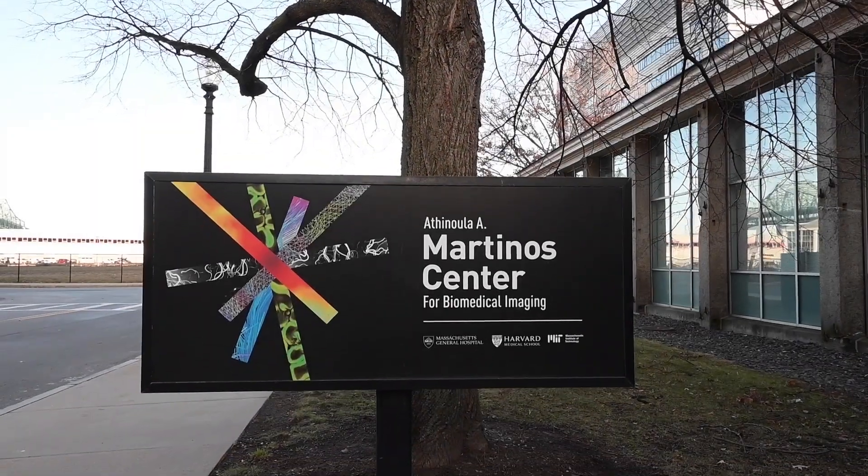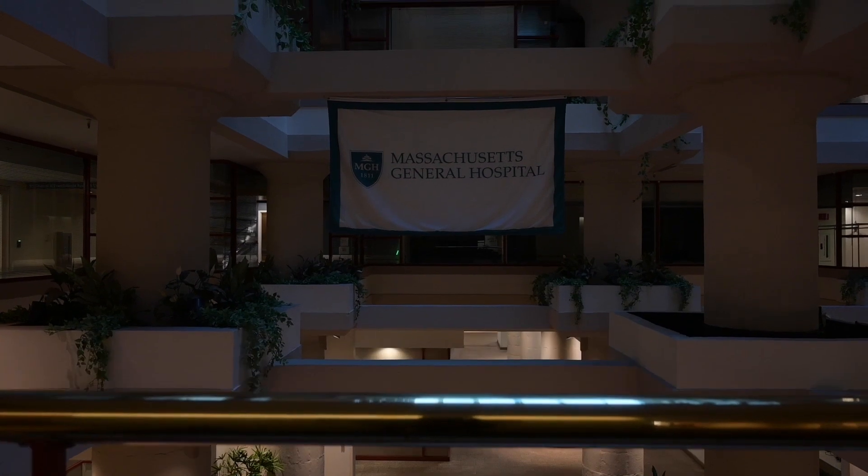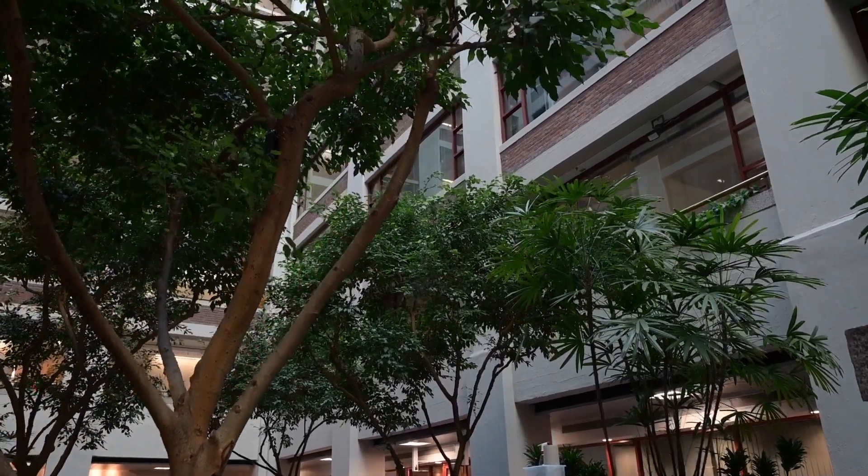This next year is going to be a very exciting year for the center because we have several new instruments that we've been developing through support from the NIH Brain Initiative that will be coming online sometime within the next 12 months.